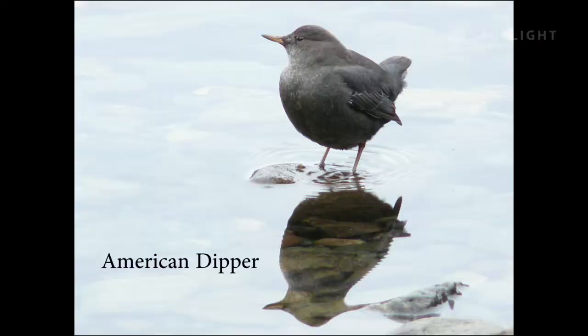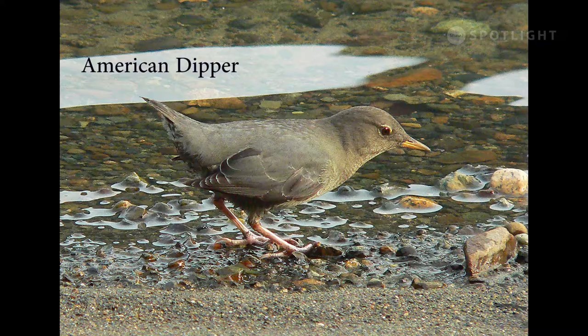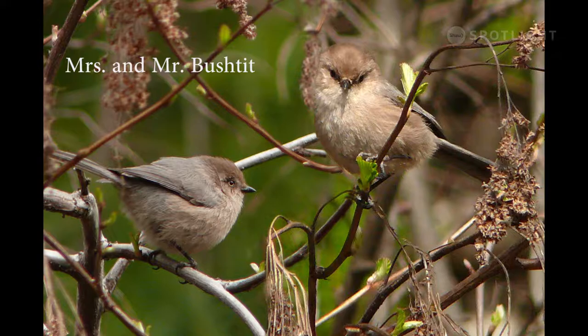The American dipper is unique amongst songbirds. It has the unusual ability to walk and feed underwater, even in a powerful fast-moving current. The dipper is named for the bobbing motion it makes as it walks along or stands on the rocks. The females can be distinguished by their pale eyes while the male's eyes are dark.